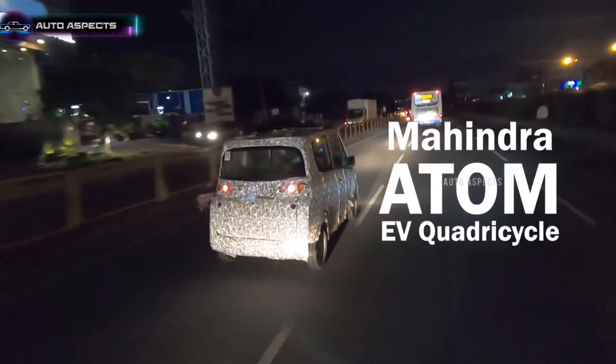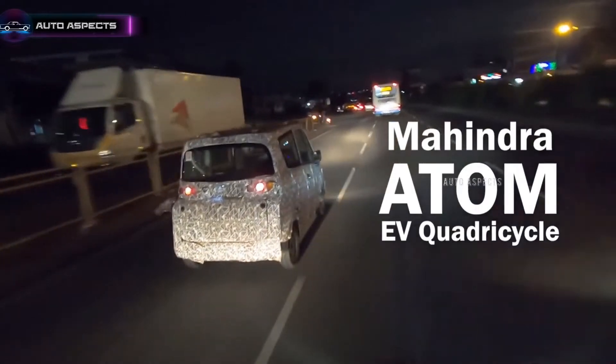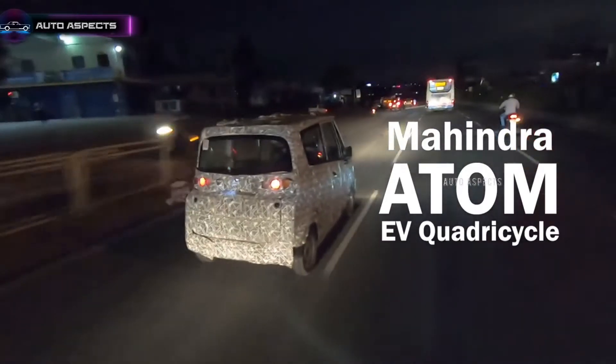Now, an almost production-ready Mahindra Atom is spied again in a major city, hinting that the manufacturer could launch the electric quadricicle in the country soon.